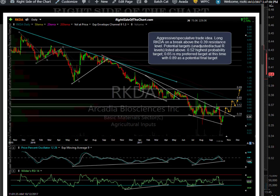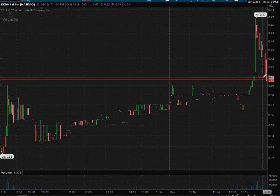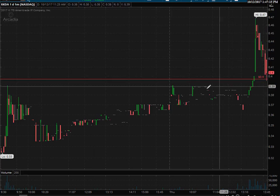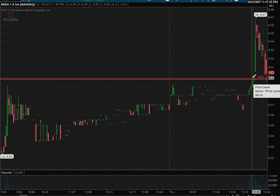It broke out and might still offer an objective entry if we back test. Coming back in to that 40 cent level as we speak — this is a one minute chart. So we just had a back test. Let's see if this holds. Either way, that still gives you an objective entry there because the break point was 40 cents.